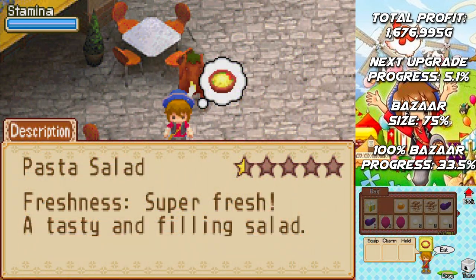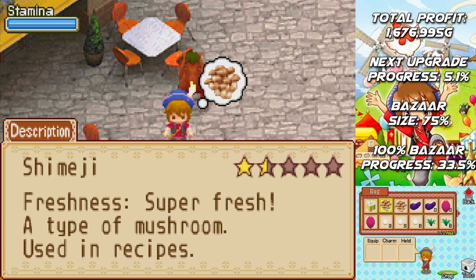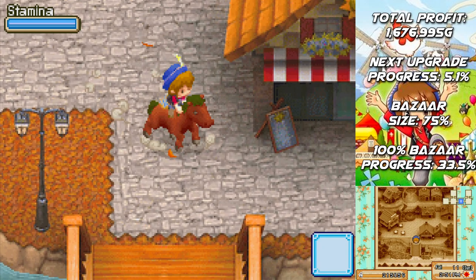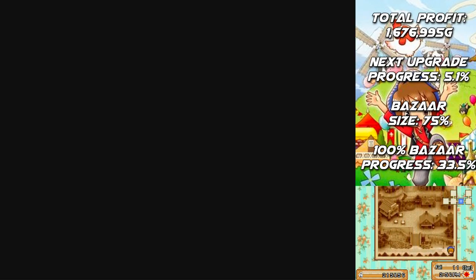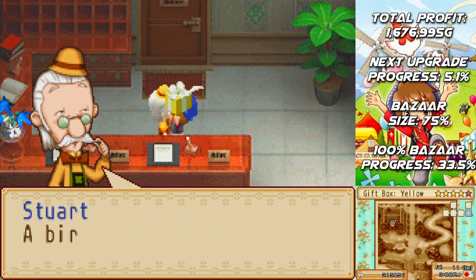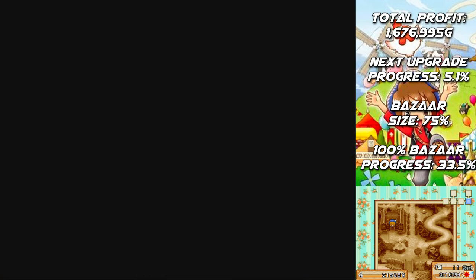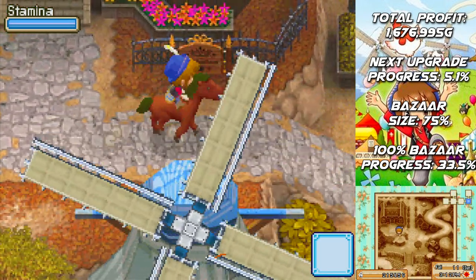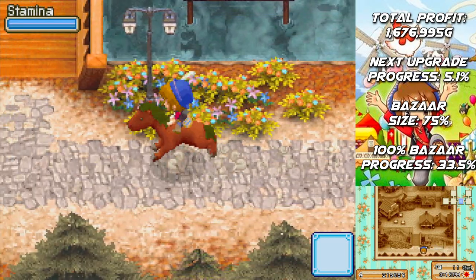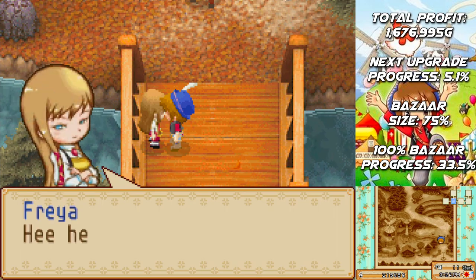We need to give Stuart his present. Let's have our pasta salad with our royal milk tea. I don't think any tea would be worth 22,000 G, but that is certainly some tasty tea. Here's Stuart. You're giving me a box — oh, there's something inside. A birthday gift. A Mont Blanc. Ray, you really know what I like. Thank you! That is his special gift. All of the special gifts in this game, the ones that give you the most friendship points, all of them are cooked. Which is not always the case in Ranch Story games, but in this particular one it is.